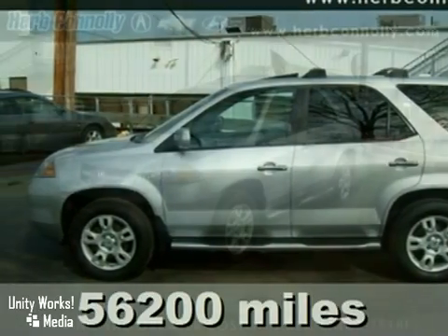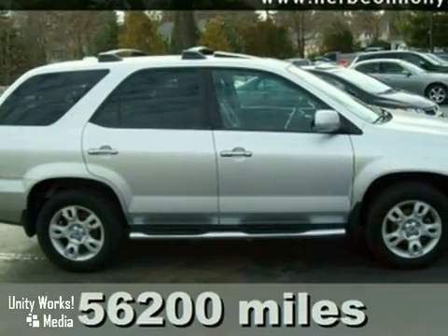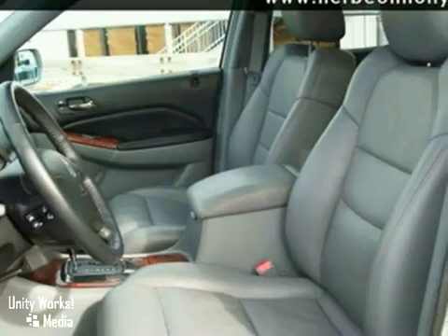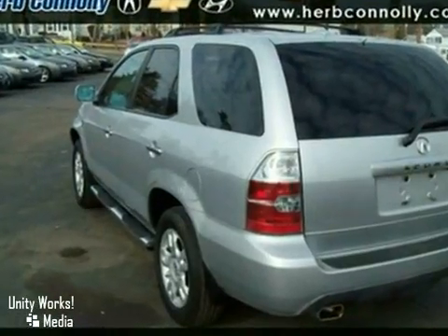It's a 2005 Acura MDX with four-wheel drive, keyless entry, and a power sunroof — it's bound to sell fast. It also features a navigation system, a premium sound system with a CD changer, and climate control. The heated leather memory seats and backup camera only make it more attractive.